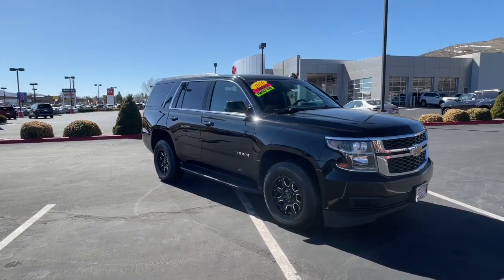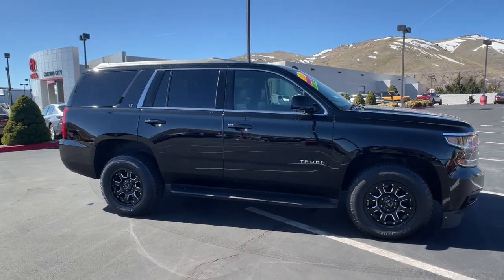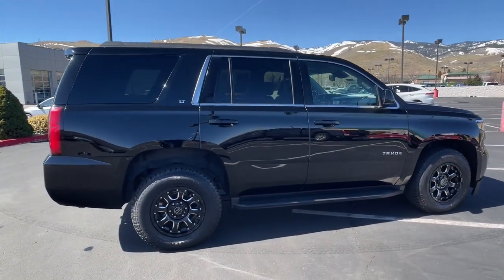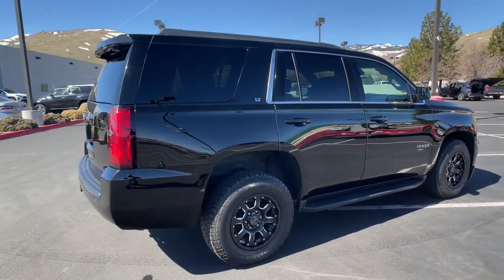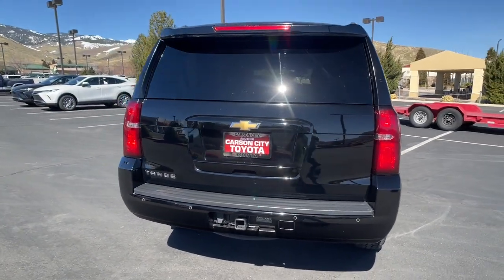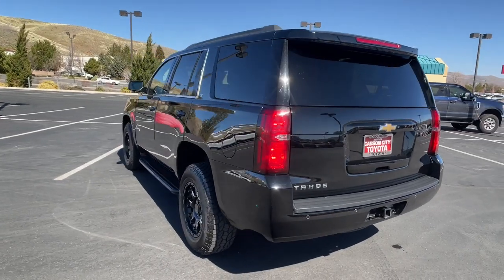Introducing the 2016 Chevrolet Tahoe. With less than 150,000 miles on the odometer, this vehicle stands out from the rest. The Tahoe delivers the power and capability of a full-size SUV, state-of-the-art technology to keep you safe and connected, a serene cabin loaded with amenities, and impressive fuel efficiency.